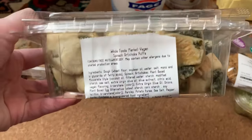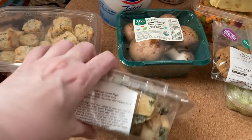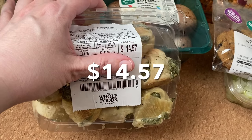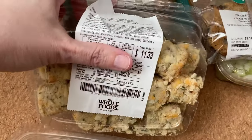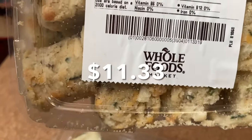This looks really neat. These are called spinach artichoke puffs. Absolutely unbelievable — it is $14.57. Then we got these fancy tater tots. The price on this is crazy; it's almost $12. Whole Foods is really high.